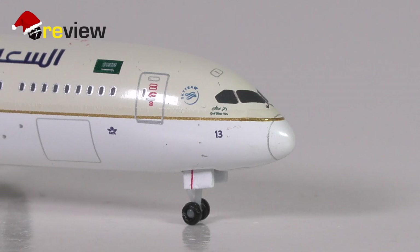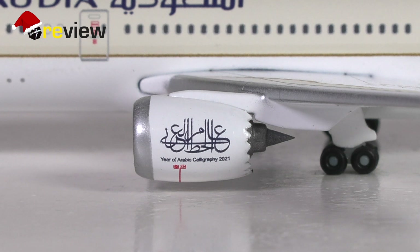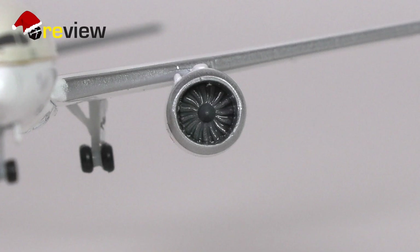Above the cockpit windows we also find the emergency hatch for the cockpit. The engine nacelles have been kept in all white but do have the silver leading edge and the safety-relevant markings printed on, as well as the branding for the Year of Arabic Calligraphy 2021. The physical detailing of the engines is, as always with the Dreamliners from Herpa Wings, rather nice — especially with the chevron nozzles and also from the front where we can very nicely see the engine fan blades.